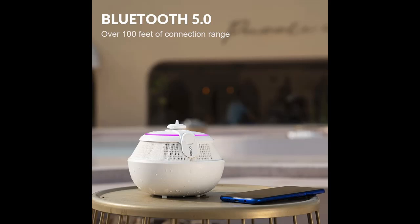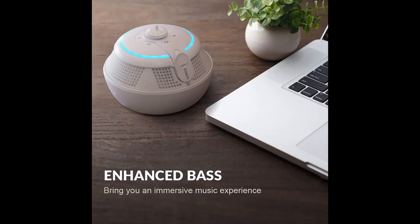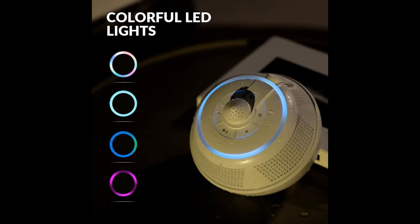Modern appearance and trendy design with 7 color LED lighting with multiple switching modes. In addition, exquisite workmanship and sturdy structure make this LED speaker exceptionally durable. Appearance and practicality coexist.